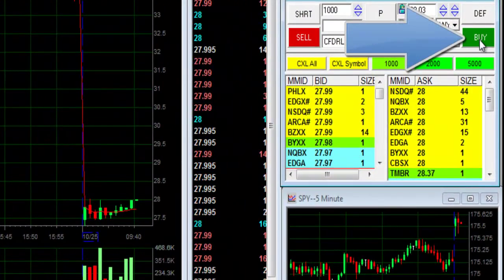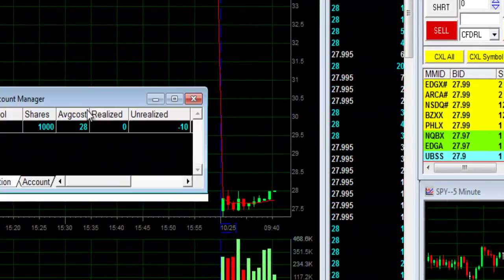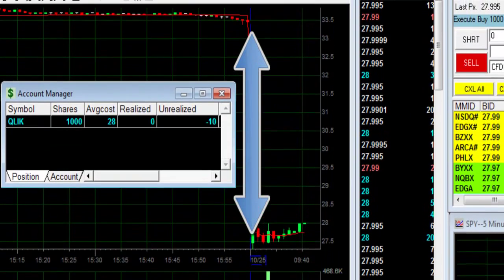Hi traders, buying Kulik right over here, 1,000 shares. It's about to be breaking over $28 — at least I think so. I'm long at $28.